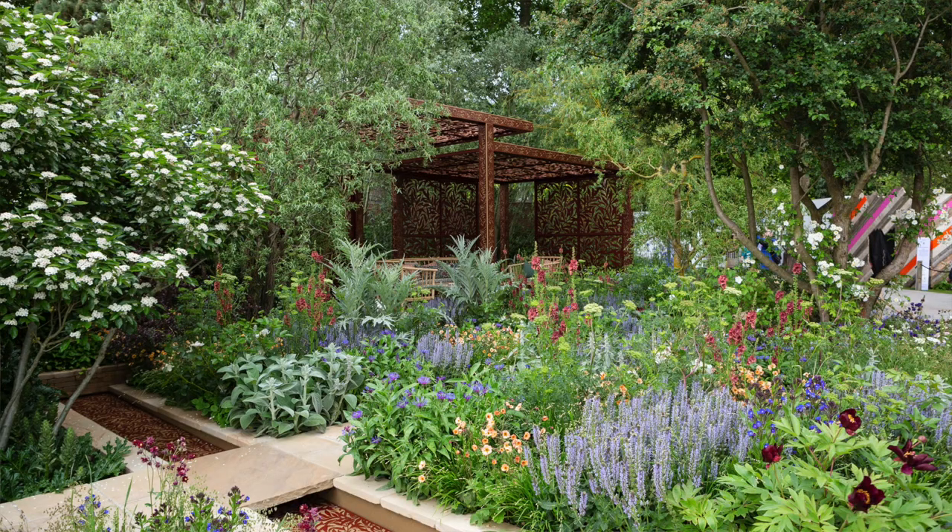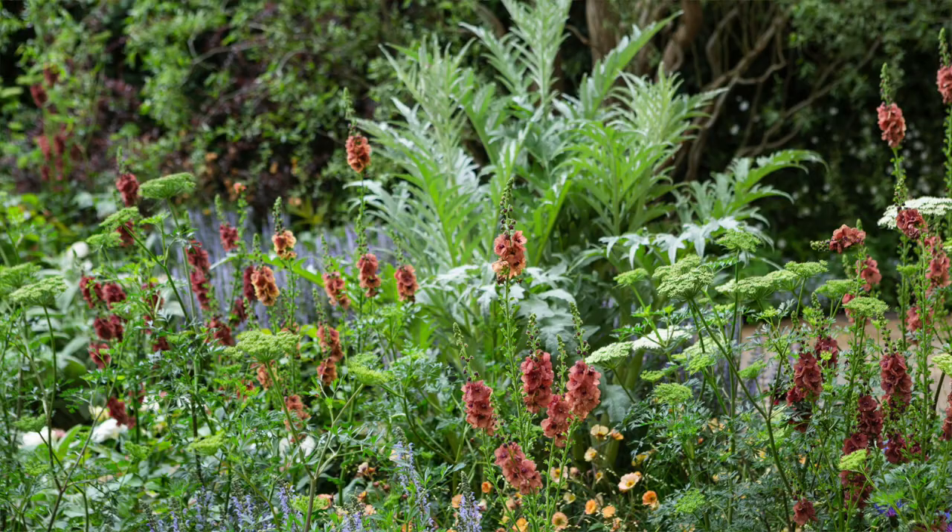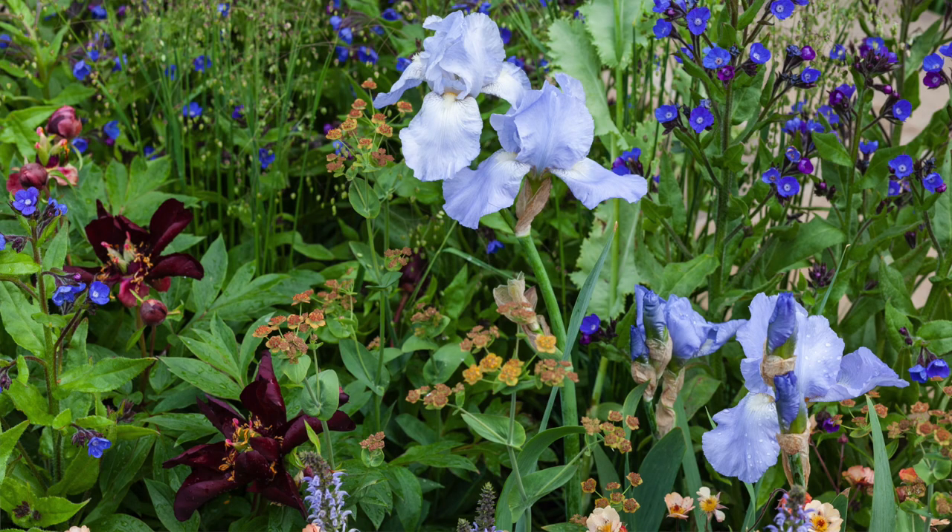I am really pleased by how the colour palette has come together because we were really worried we wouldn't have the mix of colours to be able to do it. It is inspired by Strawberry Thief, so we've got to have the blues, the vibrant blues, the purples.